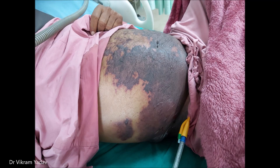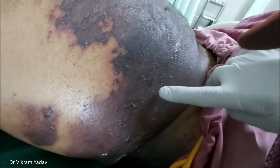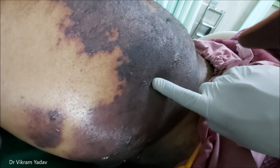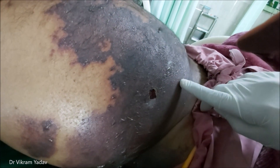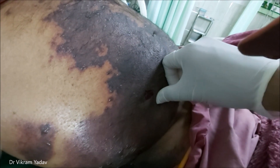If this bruising is present on the inguinal ligament, it is known as the Fox's sign. All three signs are present in this case of acute necrotizing pancreatitis. The INR of this patient is 4.9.